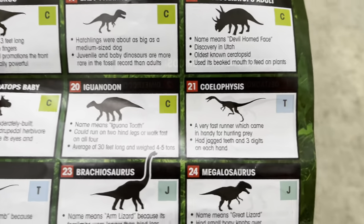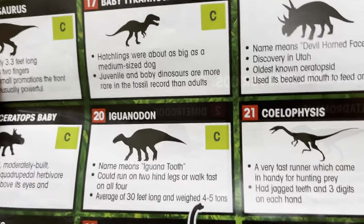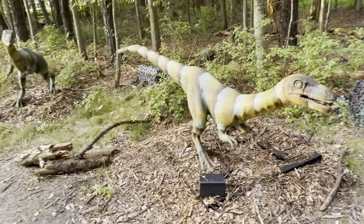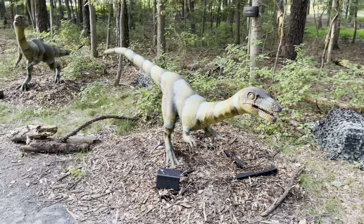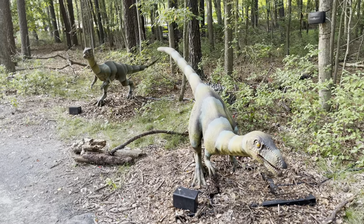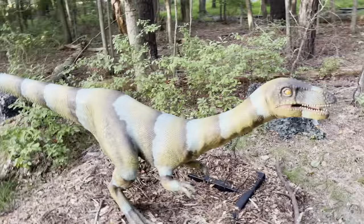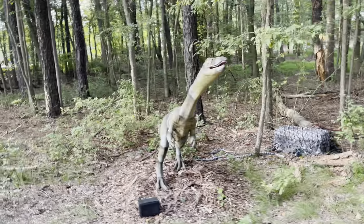We're on number 21 — the Coelophysis. A very fast runner, which came in handy for hunting prey. It had jagged teeth and three digits on each hand. Those look like the raptors from Jurassic Park — but that's probably what they really were. Look at the color! That's from Jurassic Park.